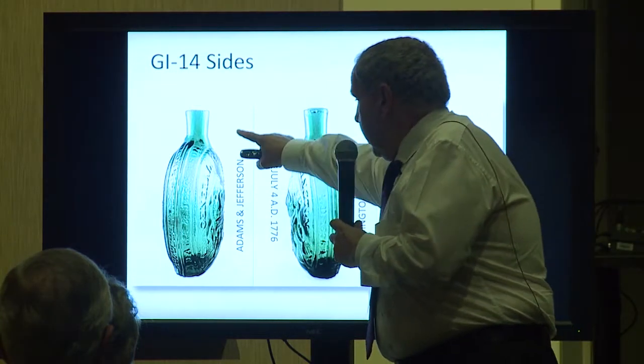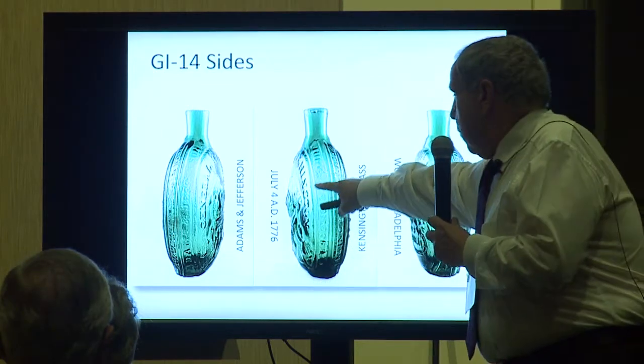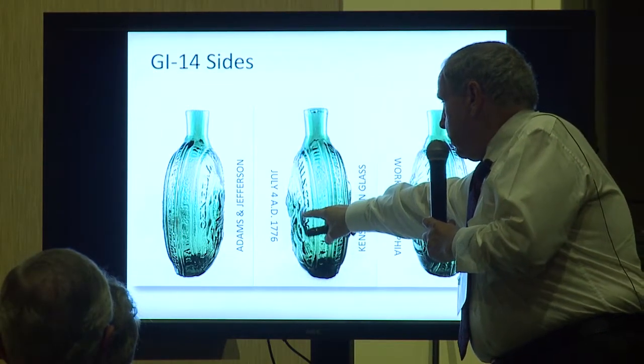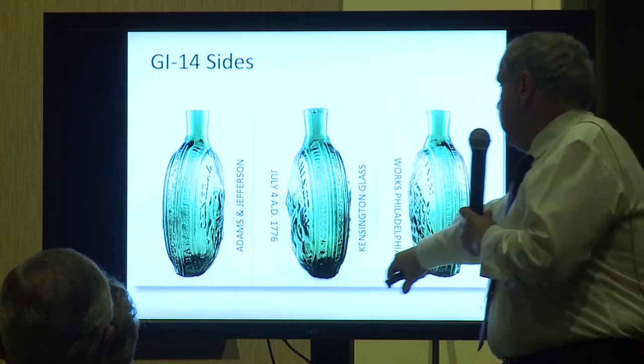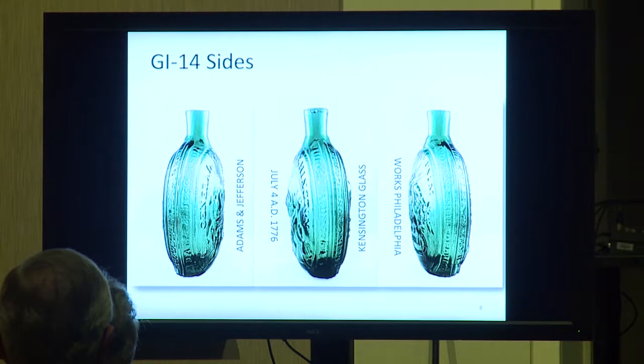The Kensington Glassworks in Philadelphia produced this flask, most likely circa 1826. The edges say Adams and Jefferson, July 4th, A.D. 1776, and Kensington Glassworks, Philadelphia. So just coincidentally, right to the day — July 4th, the signing of the Declaration — they passed away. That's really one of the most historical flasks there is.